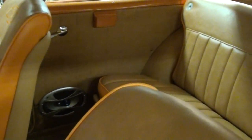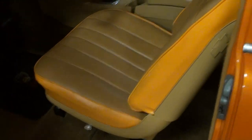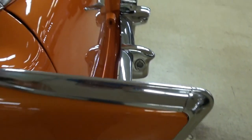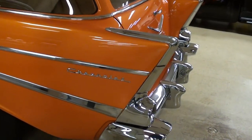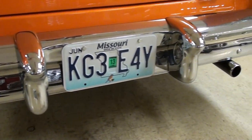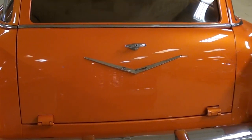The rear seat matches the front — definitely a slick-looking car. Out back you've got those iconic '57 Chevy fins and a nice big chrome bumper as well. This one has dual exhaust with chrome tips.